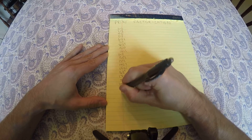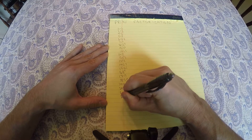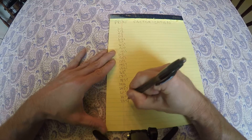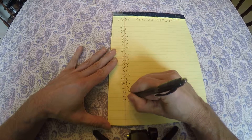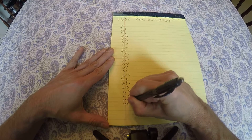20 is 2 squared times 5, 21 is 3 times 7, 22 is 2 times 11, 23 is prime, 24 is 2 cubed times 3, 25 is 5 squared.